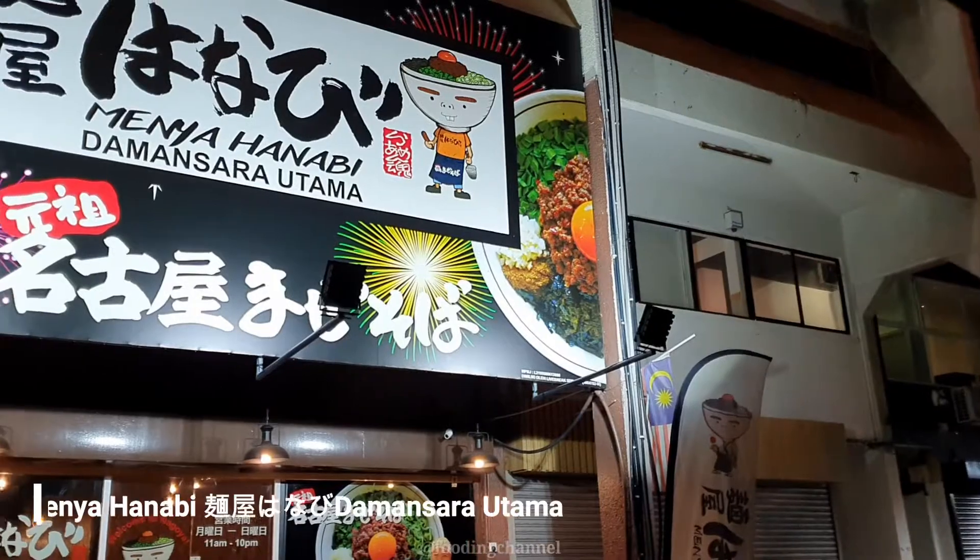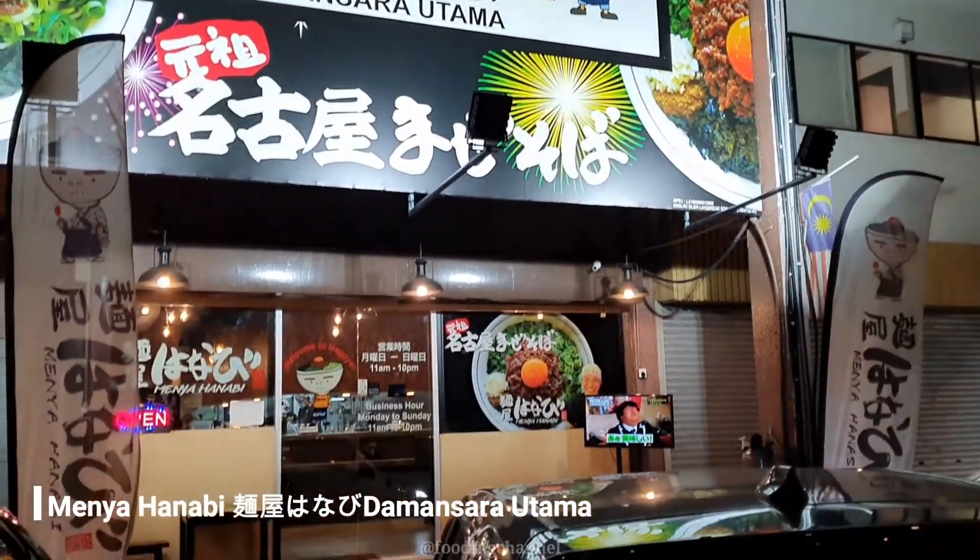Welcome back to Foodin! So where are we today, Cindy? Today we are at Anya Hanabi. This outlet is located at Uptown Damansara.